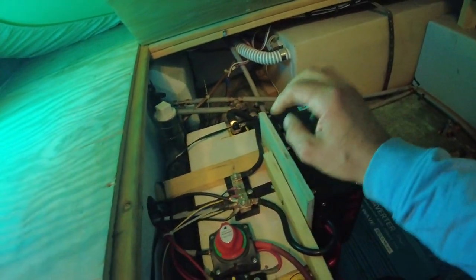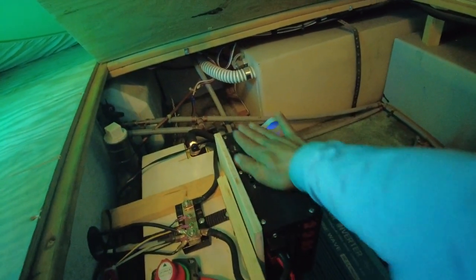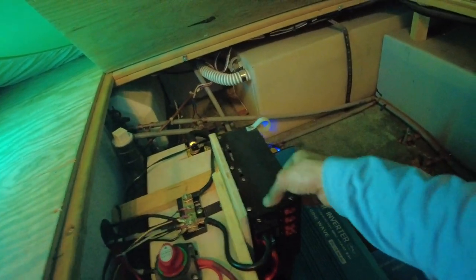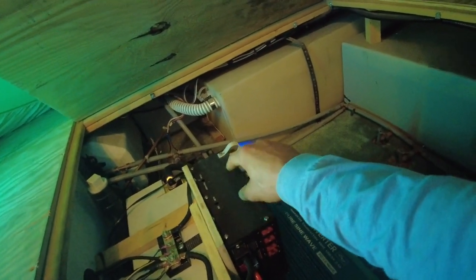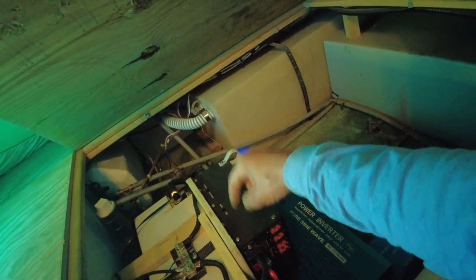Under the bed: a 3,000-watt inverter, 300 amp hour battery, off switches and cutoff switches everywhere. If you use the generator, it charges the battery fast — about 1,500 watts, so 50 or 60 amps. There's also an automatic transfer switch so you never have to worry about the inverter failing. Oversized cables throughout.